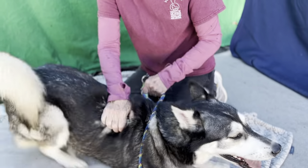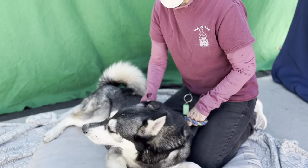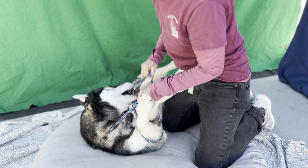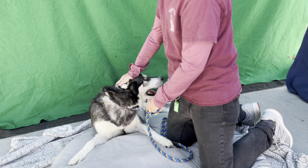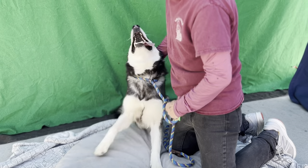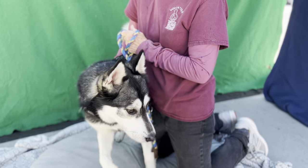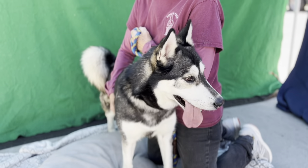She really is happy to be out and she would do very well with an active family — someone that could work with her, handle her size, and take her on walks or hikes. She really needs to be active. She's young and she's an active breed. So if you're looking for a beautiful dog and you do have that active lifestyle, come on down.